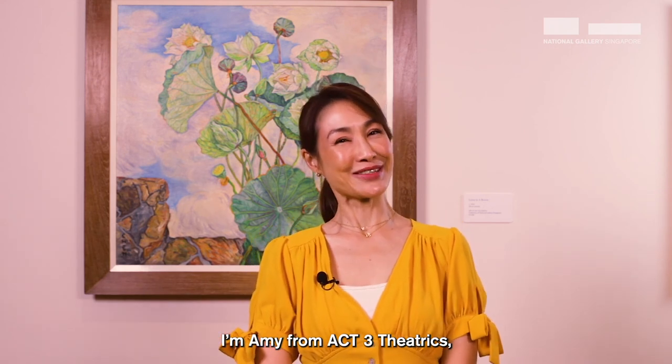I'm Amy from Axby Theatrics signing off from the National Gallery Singapore.